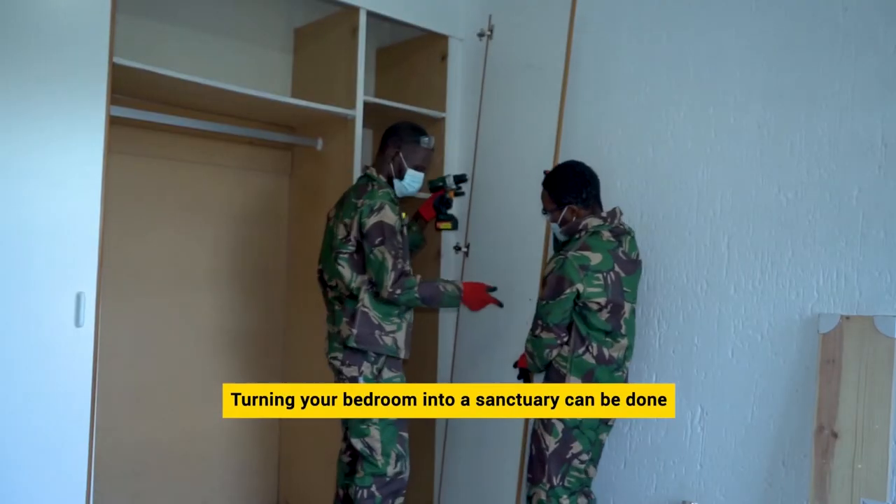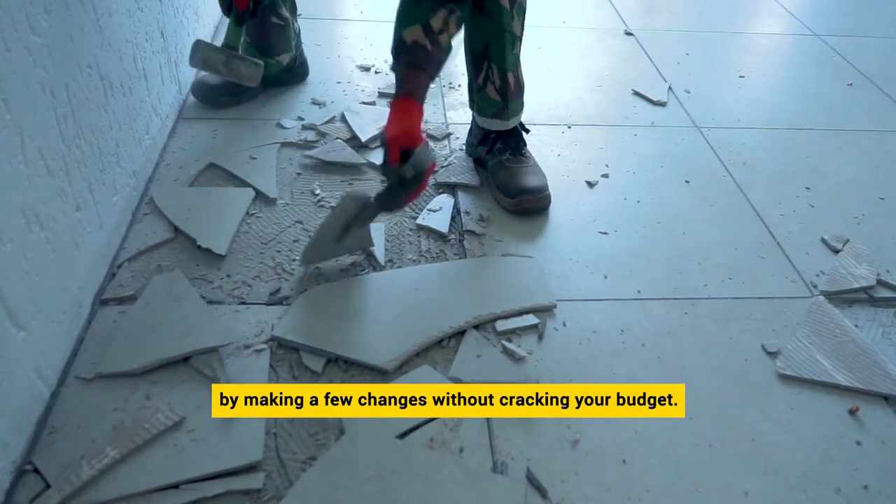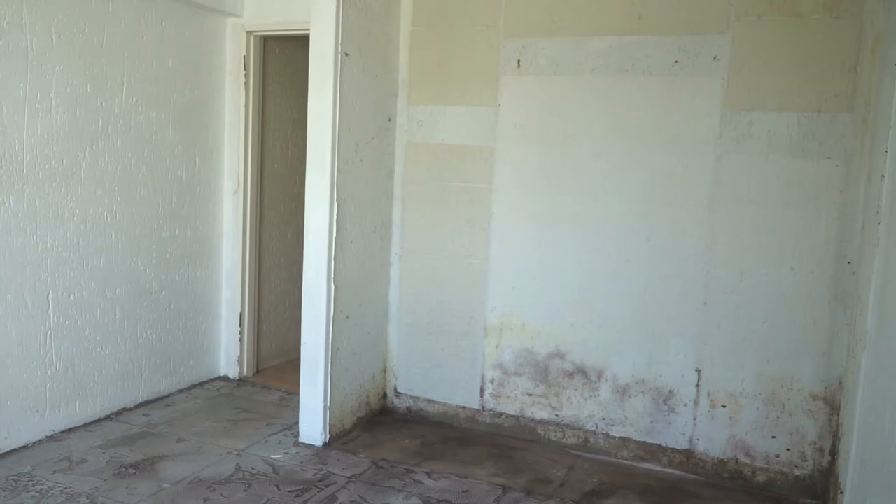Turning your bedroom into a sanctuary can be done by making a few changes to take the space from plain to haven, all without cracking your budget.